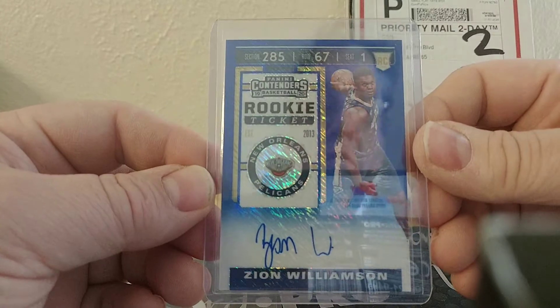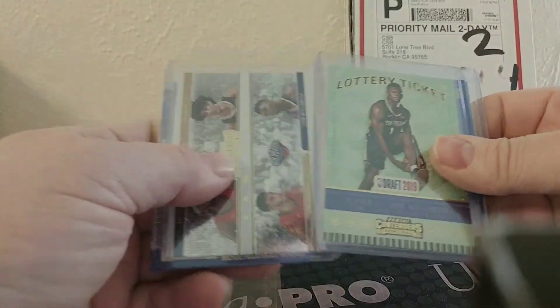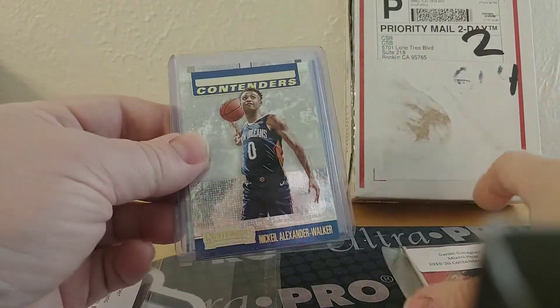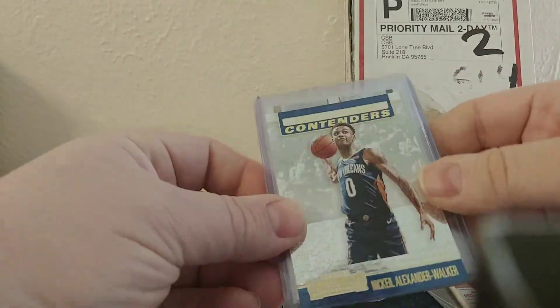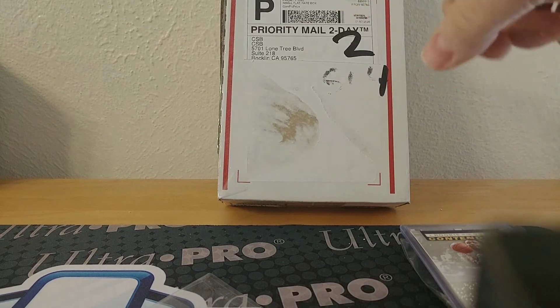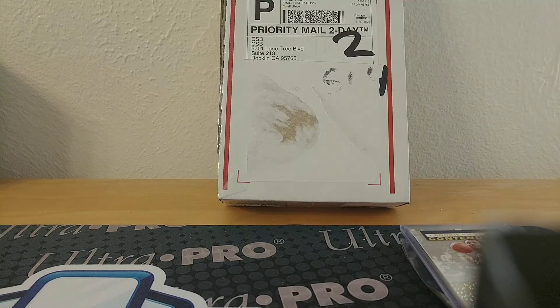That was a pretty decent break for the price point. For basically 100 bucks total between the two teams, I got that card. If you want to check out their website, I encourage you to check out Cardsmiths Breaks and maybe join. Have a great rest of your Sunday and keep collecting.